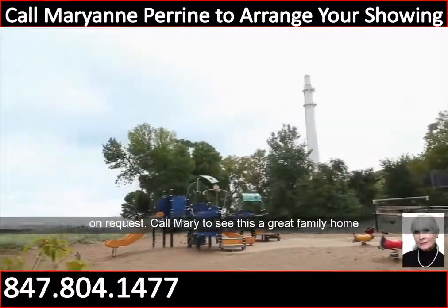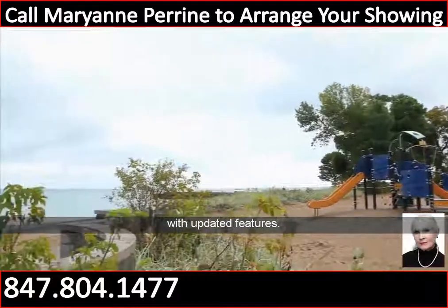Call Mary to see this great family home with updated features.